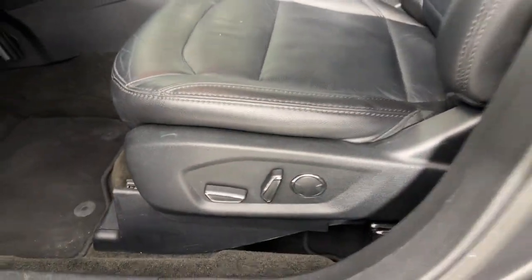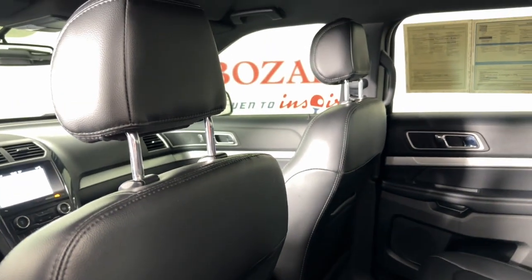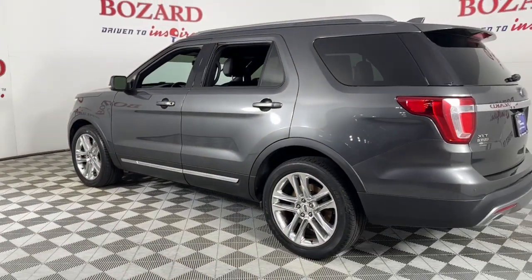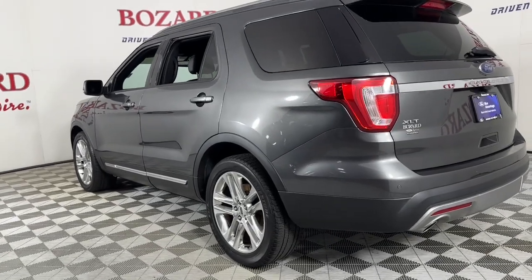Keyless entry, navigation system, fog lamps, remote engine start, power passenger seat, heated mirrors, satellite radio, aluminum wheels, third row seat, alarm.